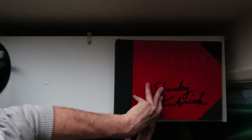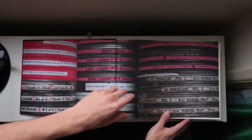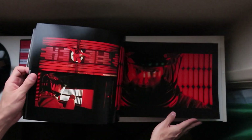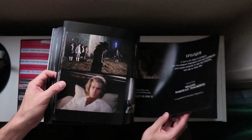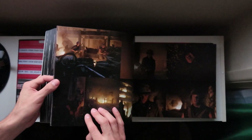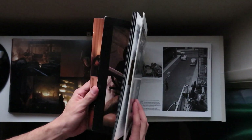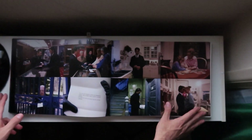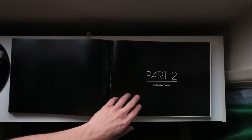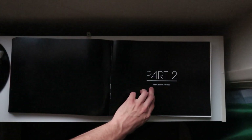Last time we were going through the first part of this book — all these pictures, the still frames from all of Kubrick's movies. And this time, we will be going through the creative process. Part 2: the creative process.